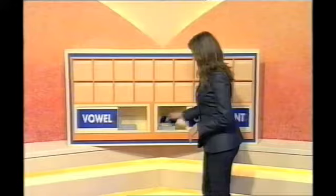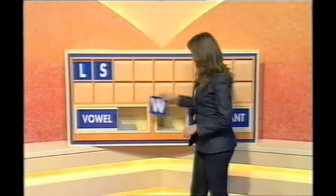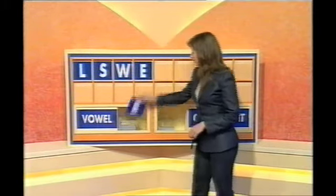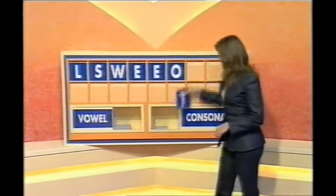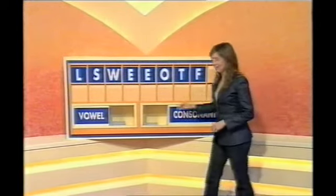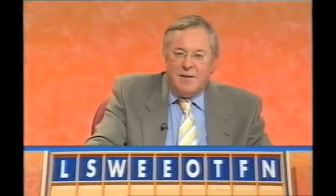Three rounds left. Mike's letters. Consonant place: L. And another one: S. And a third: W. And a vowel place: E. And another one: E. And another one: O. And a consonant place: T. And another one: F. And finish with another consonant place: N. That's a TFN — ta-ta for now.